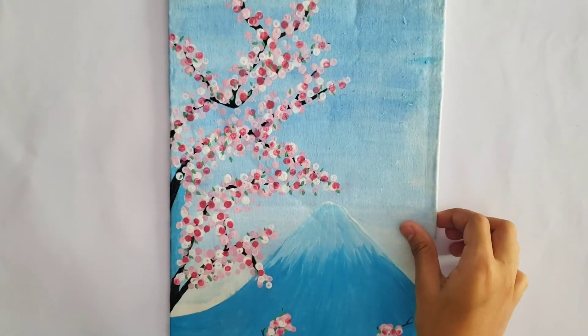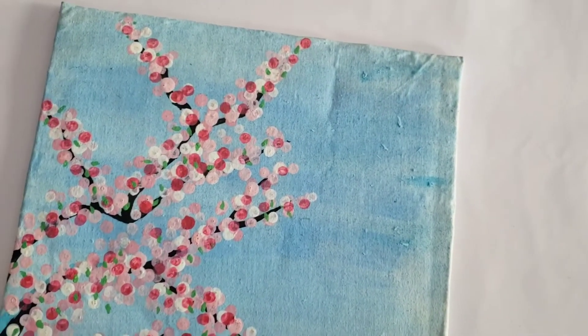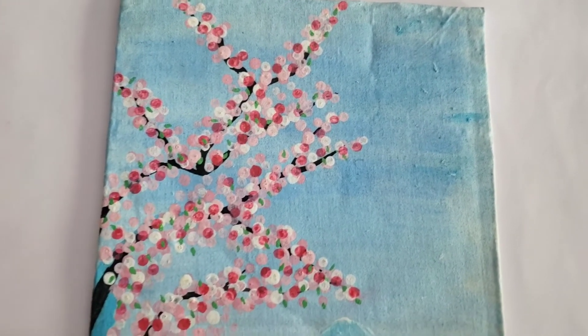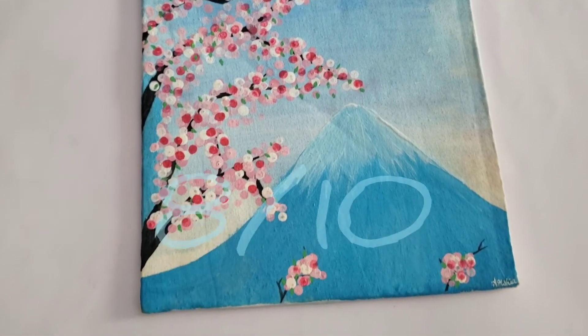The eighth one is a Mount Fuji painting. I messed up on the blending a little bit. I think I had a tree trunk there and I didn't like it, but otherwise it's an okay painting. I rate this an 8 out of 10.